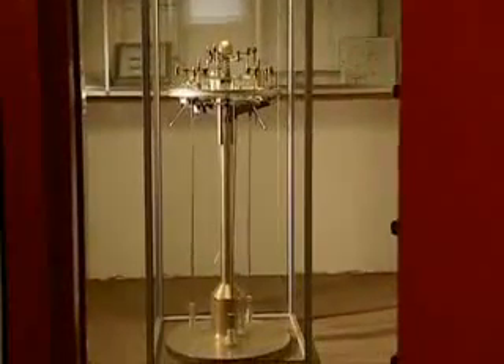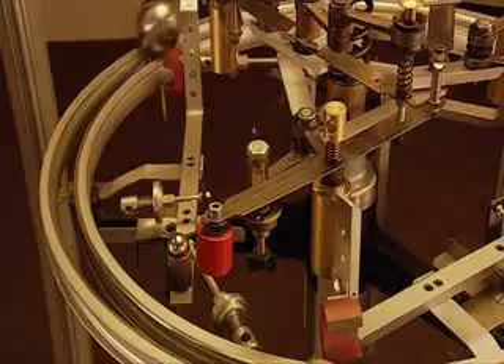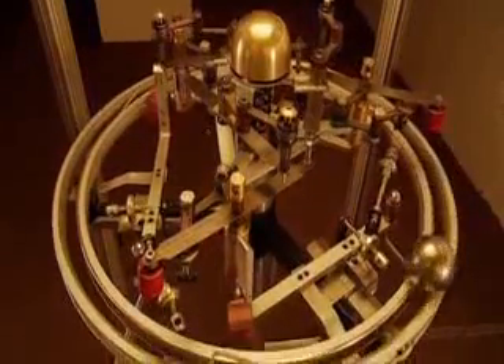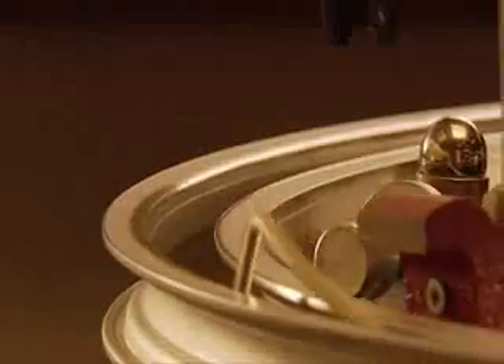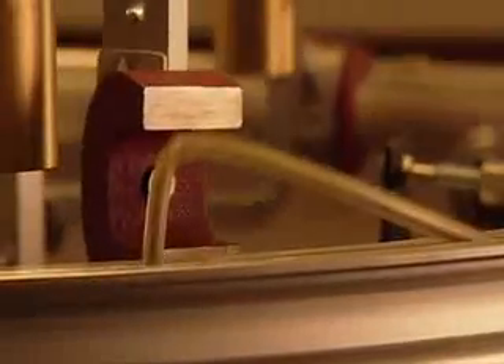Is it perpetual motion? The beauty of Ryder's machine is the harmonious relationship between the ball, the magnets, and the pendulums. The ball is attracted to the horseshoe magnets, but the swing of the pendulums ensures these are lowered just in time to allow the ball to pass.